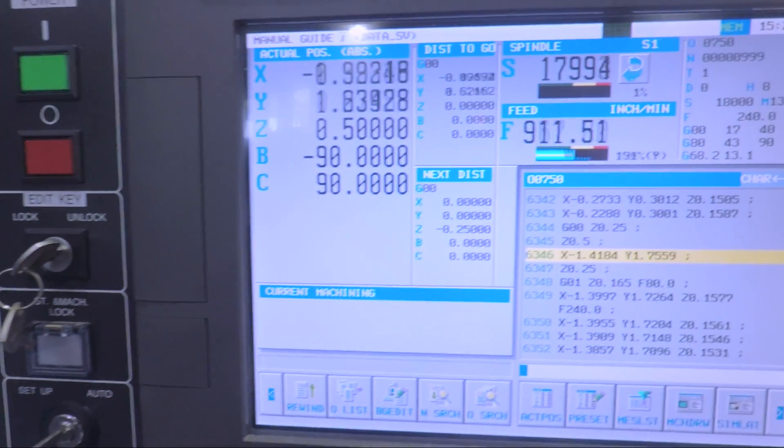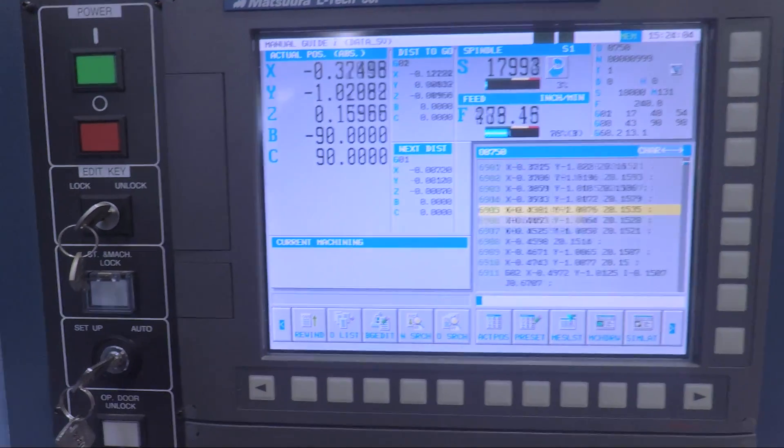Only 18,000 RPMs — look at that chip churn. It's interesting when it does those adaptive cuts — you don't hear the jerkiness you normally hear as the machine lurches back and forth. I have to think that has to do with the linear motors.